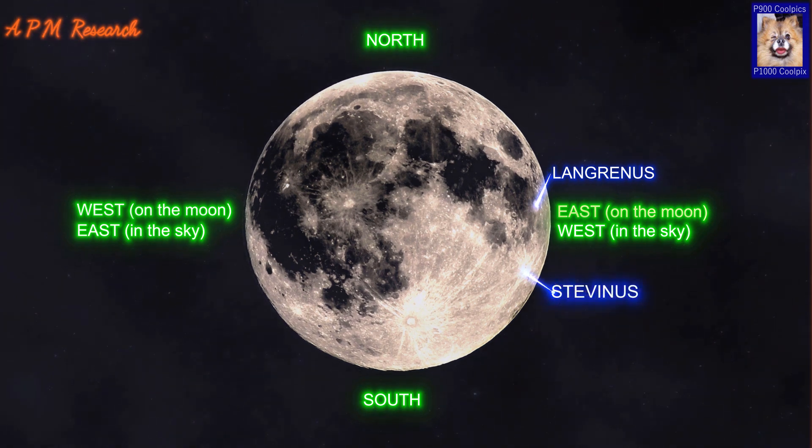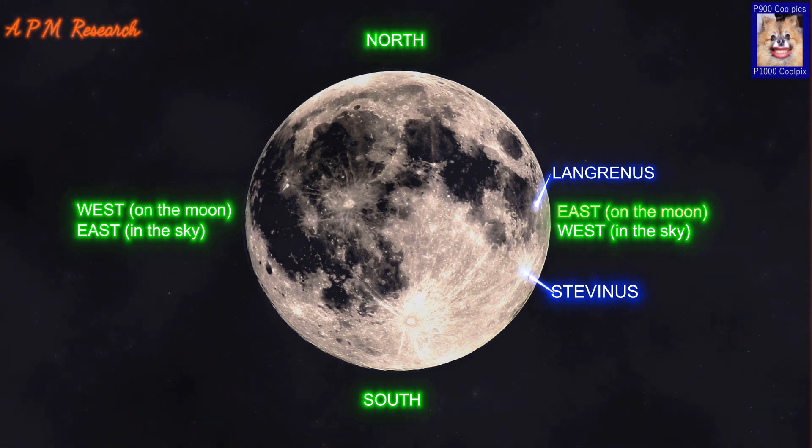Stevanus is a lunar impact crater located in the southeast part of the Moon. It has a high inner wall and a central peak at the midpoint of the interior floor. The inner walls are slumped, so that the sides slope down sharply rather than gradually. There are several small ridges on the floor in addition to the peak.